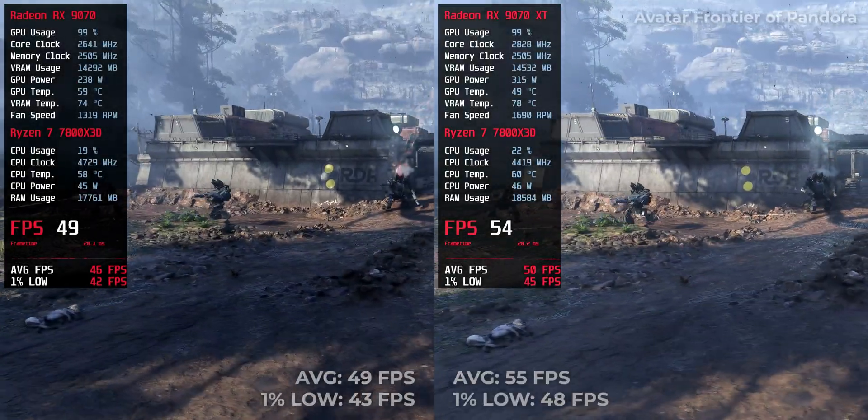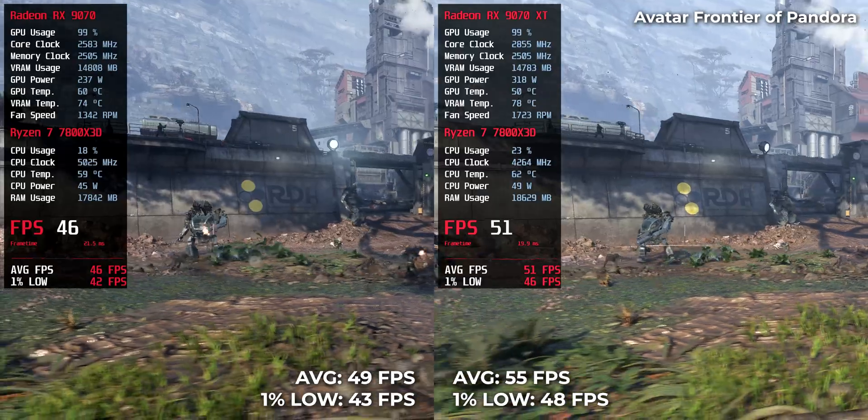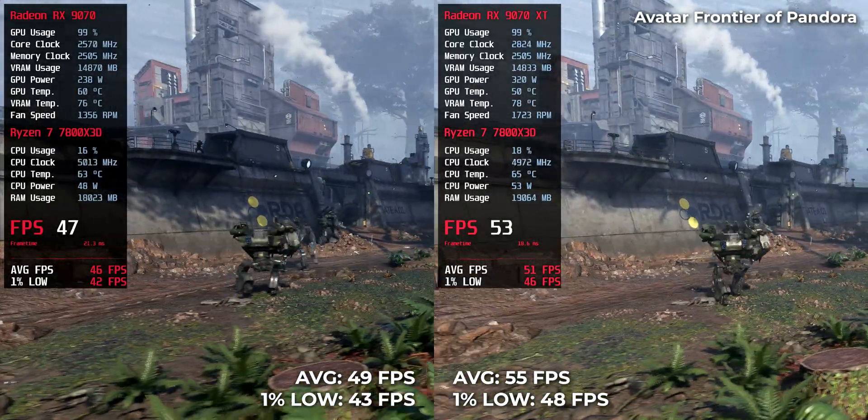Another demanding title: the RX 970 XT delivers 55 FPS and the RX 970 manages 49 FPS.